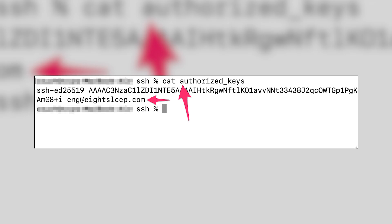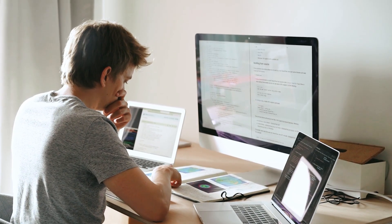We can dive even further and see who in the company has access to all these mattresses. Within the firmware, we can find the public key that grants access. If you look at the key, there is an email address attached to it — eng@eightsleep.com — which is a generic email address for every engineer in the company. So every engineer has access to every single mattress.